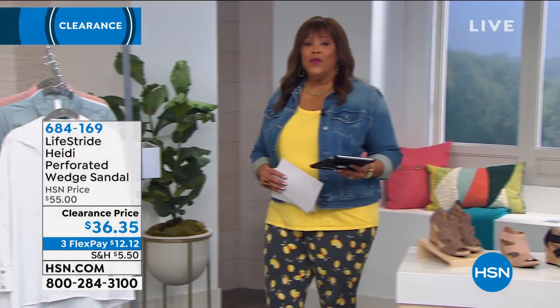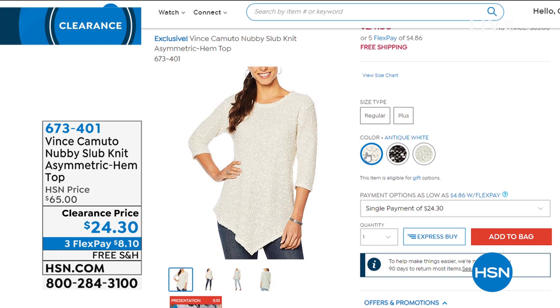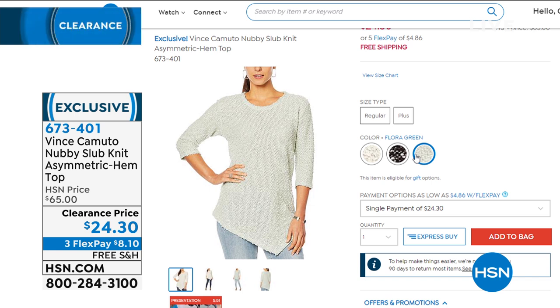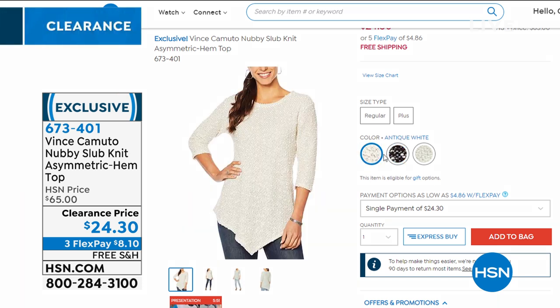I want to remind you — Vince Camuto, our national brand, has free shipping right now. You can get it in all the box stores, but you can pay this out at $8 to get home on three monthly payments. A beautiful nubby slub knit asymmetric-hem top — it gives you texture, the look of a sweater but as light as just a knit top. This is a $65 top that we have for $24 today — 65% off, three monthly payments of $8, and we ship it free to your door. That's the only item right now with free shipping, so don't miss out on Vince Camuto.